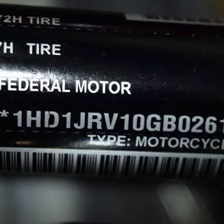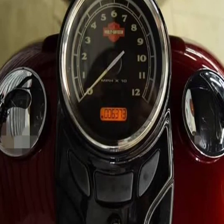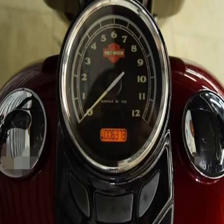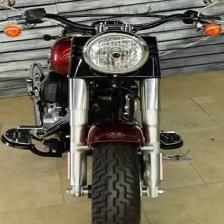Torque: 98.1 ft-lbs at 3,000 rpm. Compression: 9.6:1. Bore x Stroke: 98.4 x 111.3 mm (3.9 x 4.4 inches). Fuel System: Electronic Sequential Port Fuel Injection (ESPFI). Fuel Control: Twin Cam DOHC. Cooling System: Air.